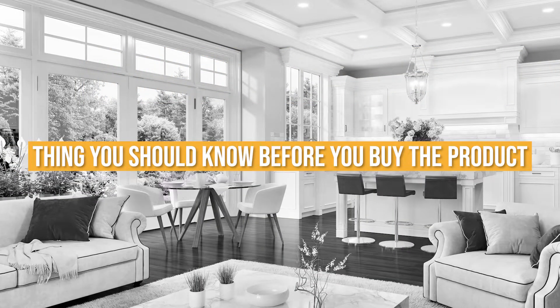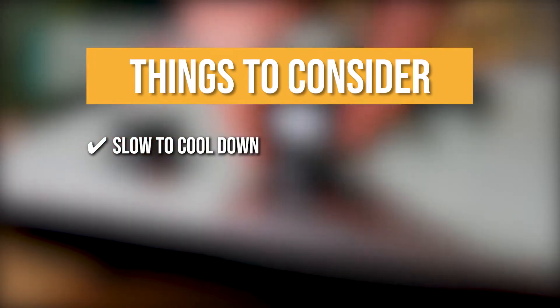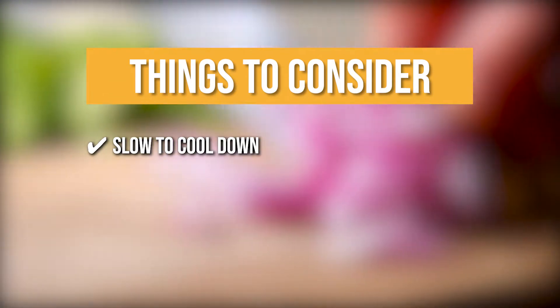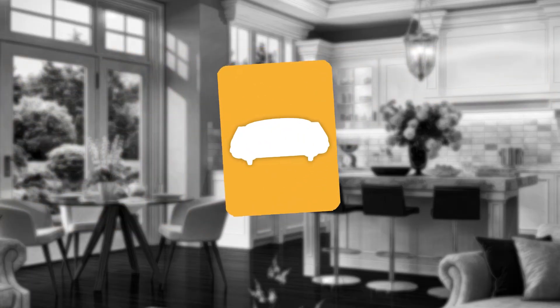Keeping all that in mind, the thing you should know before you buy the product is slow to cool down: it takes a bit of time to cool down from high temperatures to low. Although it provides some keep warm value, it can also dry food when left on the burner.